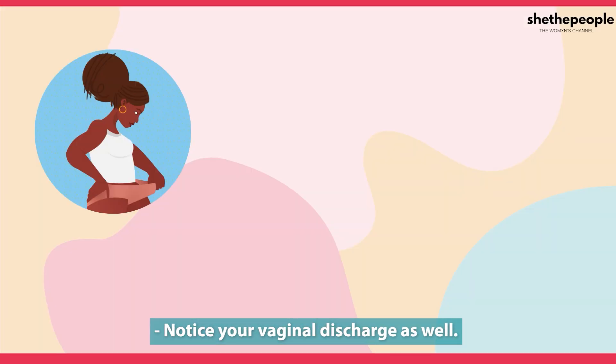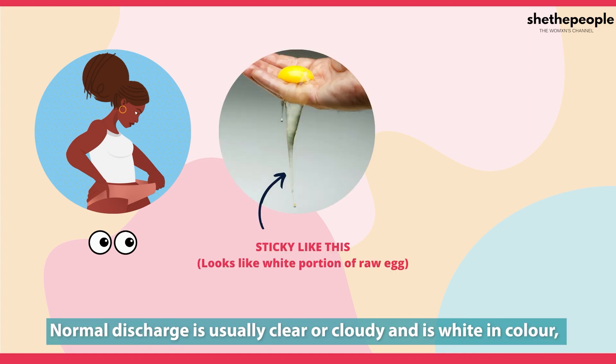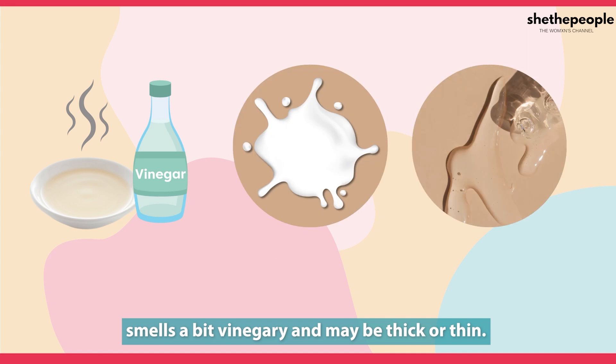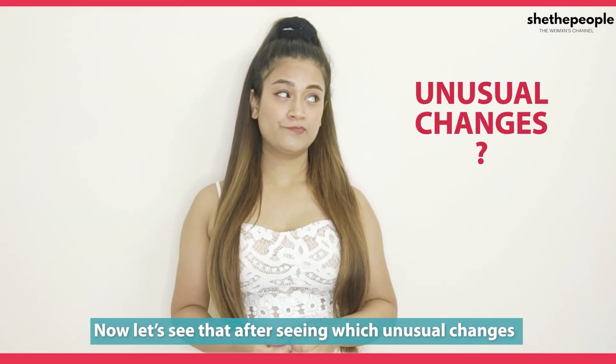Take note of the color and size of each part so that you can easily notice any changes. Also notice your vaginal discharge. Normal discharge is usually clear or cloudy white in color, smells a bit vinegary, and may be thick or thin.